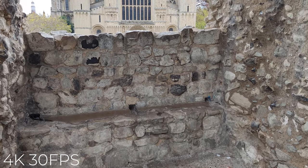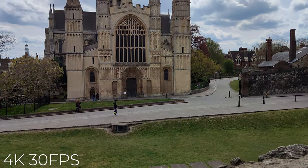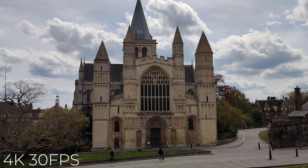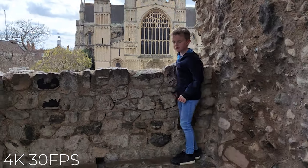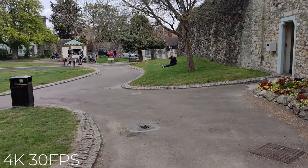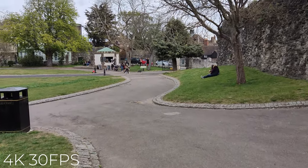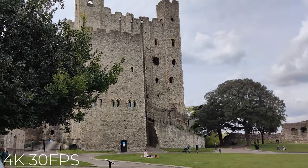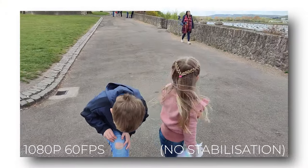On the Poco F3 you can shoot 4K up to 30 frames per second with stabilisation. The stabilisation seems good — here you can see 4K 30 footage including a pan around to Rochester Castle. We do also have 1080p at 60 frames per second, but unfortunately there's no stabilisation with that mode.